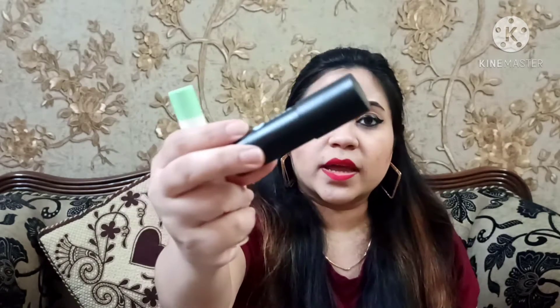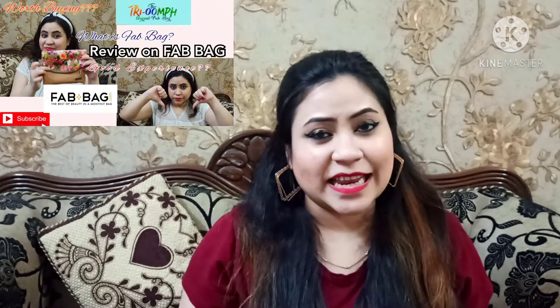There are many types of highlighters. This first one is a stick highlighter — a highlighter stick from Sugar. This is the Champagne Champion shade 01, and it is a beautiful shade. It will go easily on all skin tones — fair to medium it is like wow, and on dusky skin tone you can blend it off a little. Overall it is a very nice shade and my favorite. I got this in my haul — I will give you a link in the description box.